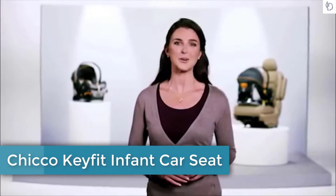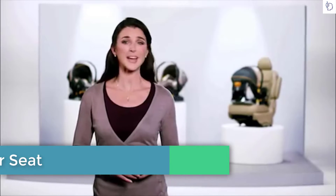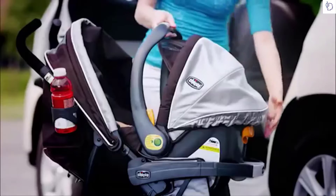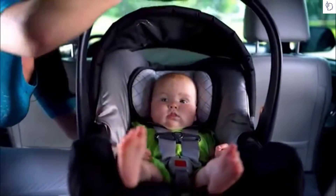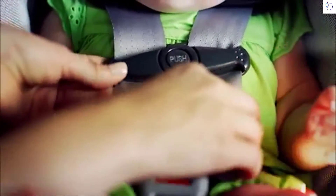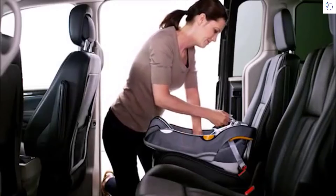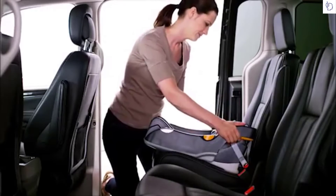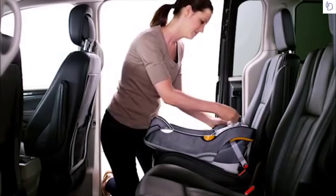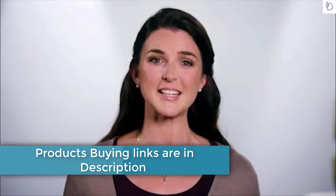From your baby's first car ride home to all the adventures after, an infant car seat cradles your baby through countless excursions. It's important that you choose an infant car seat that fits your vehicle correctly and fits your child correctly. Not only is fit important, it's also critical that you choose an infant car seat that you're sure you can install correctly every time. That's where Chicco comes in.